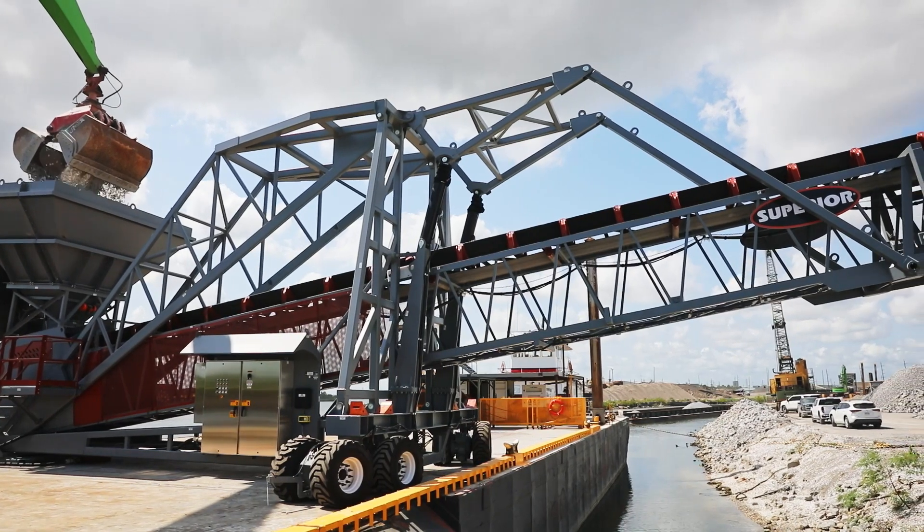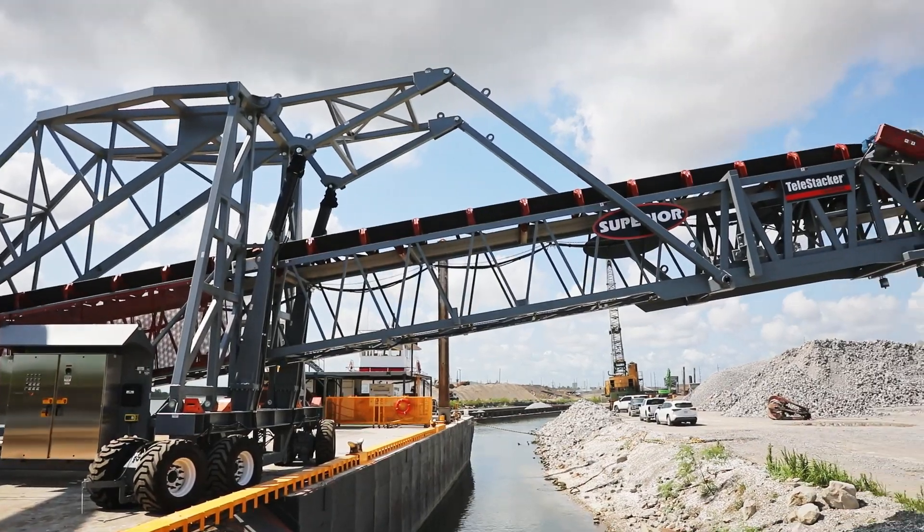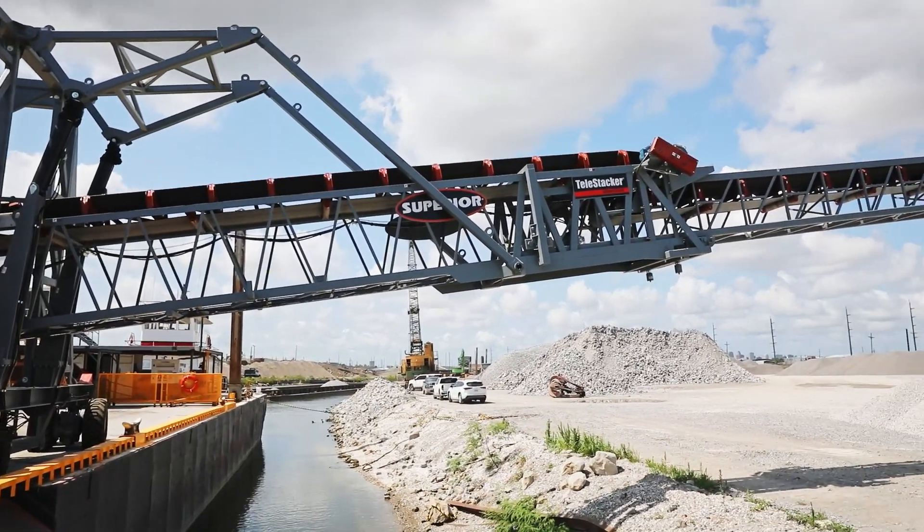It gets in a lot of tight spots. We've been in some boat landings, places that you can't get in, with bad angles. It really helps out — pretty versatile piece of equipment.